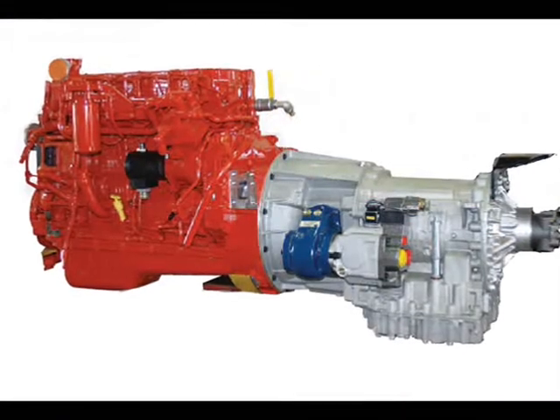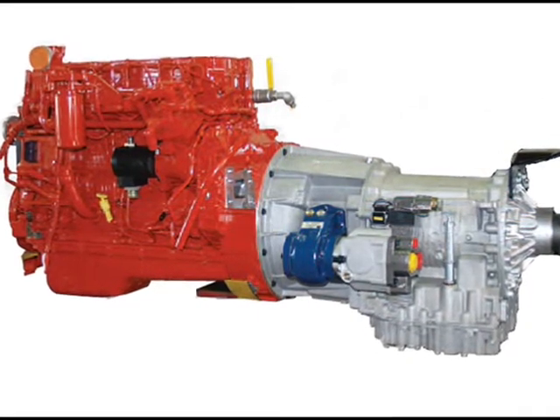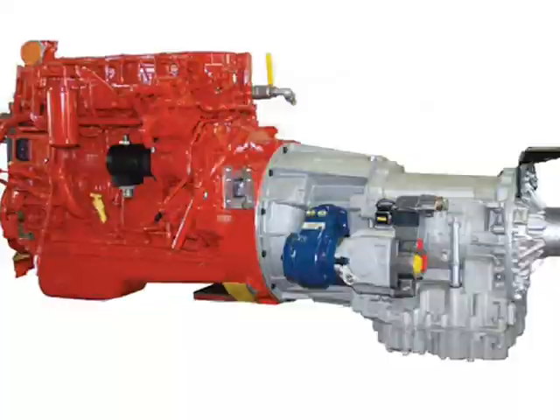When wet conditions call for a four-wheel drive machine, the Allison six-speed transmission provides the hydraulics for on-demand front wheel assist at the press of a button.